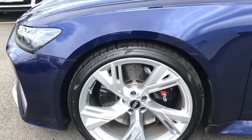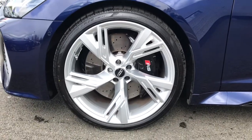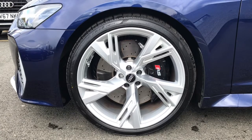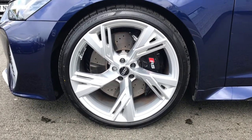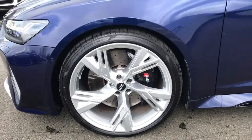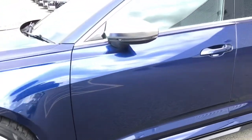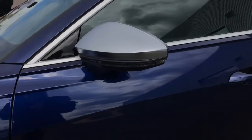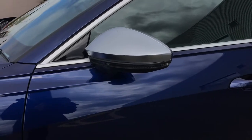We also have the upgraded 22 inch cast aluminium 5V spoke trapezoid design alloy wheels with the RS steel brakes and glossy black brake calipers with RS logos. We've also got the contrasting aluminium door mirror housing and window trim, part of the stunning aluminium styling.